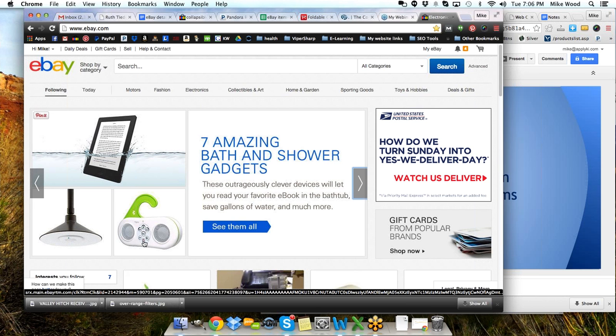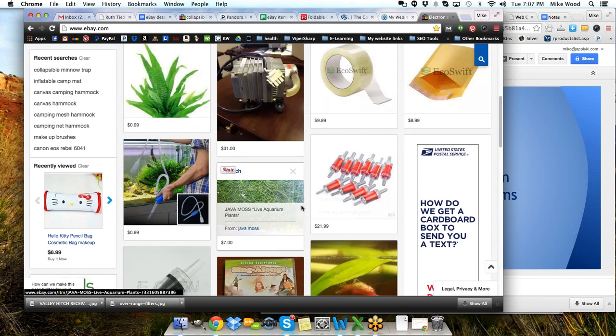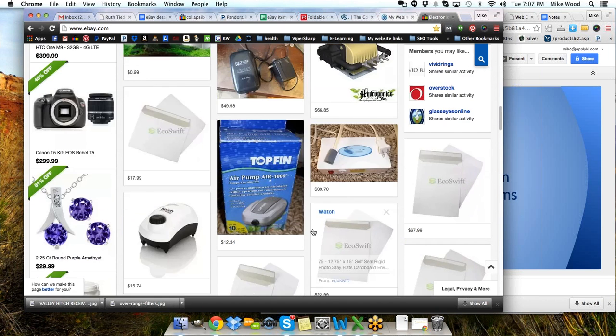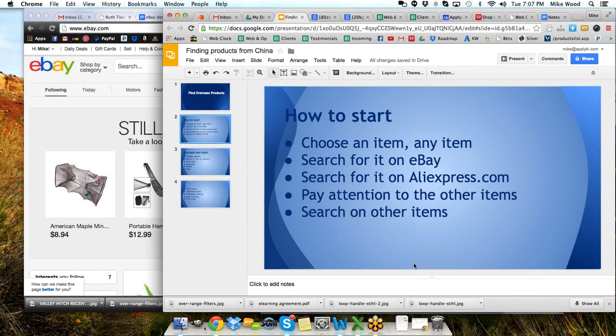Here is a shower hanging radio. There are gadgets — seven amazing bath and shower gadgets. You can look at other things they're showing you based on recent searches. There's jewelry, fish items, shipping packages — all kinds of possibilities. I'll show you how I stumbled into what got me started on looking at Chinese products again.